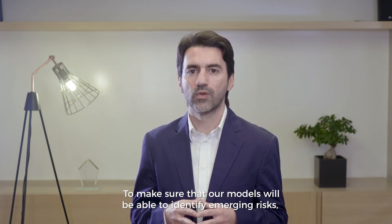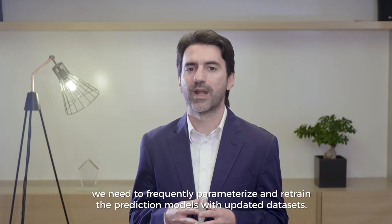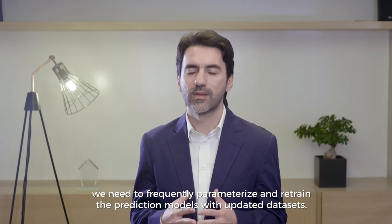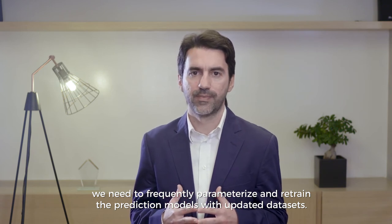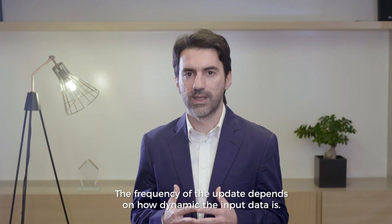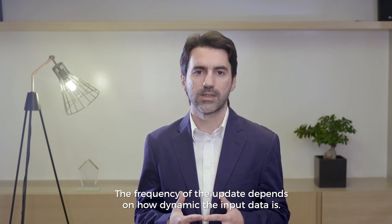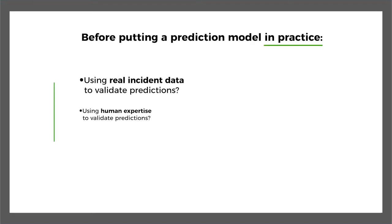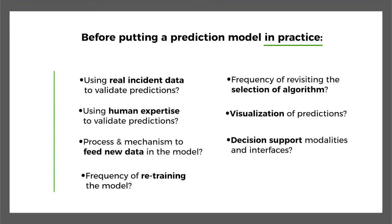To make sure that our models will be able to identify emerging risks, we need to frequently parameterize and retrain the prediction models with updated datasets. The frequency of the update depends on how dynamic that input data is. When should we use new data and compare the selected algorithm with other options if necessary?